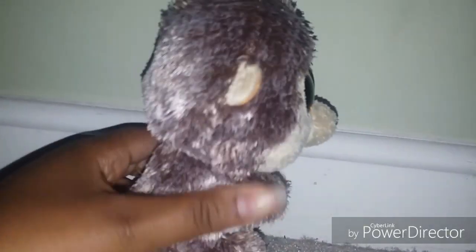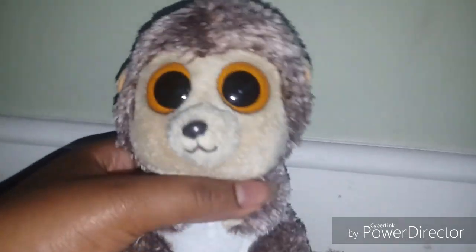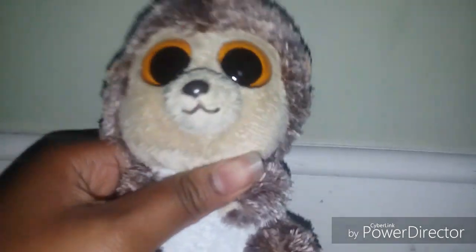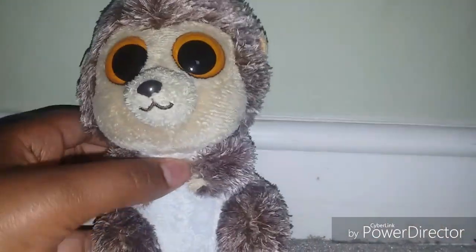This is Spike and he's such a cute little hedgehog or porcupine. He's super cute and he's rare again because he has no glitter in his eyes. He's very soft and I love him and I'm so glad that I have him in my collection.